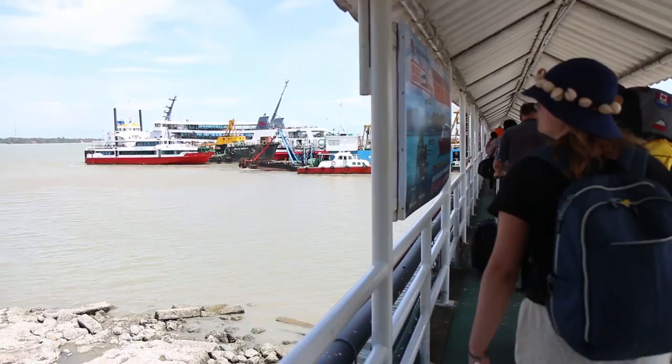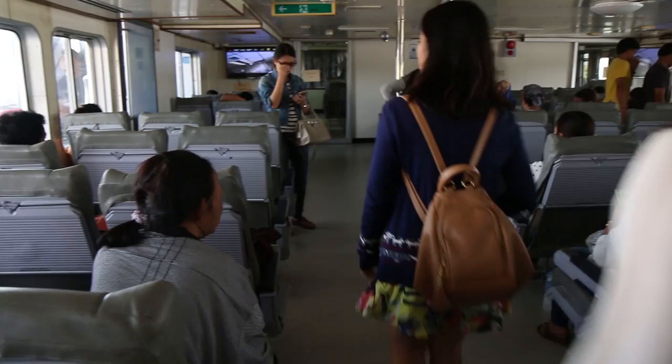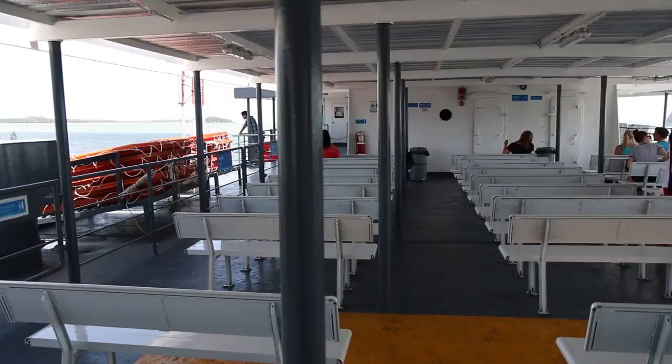We are walking to the ferry now — we're going to board, and the ferry that we're taking is called C-Tran. It looks like there are a couple of different places to sit: maybe upstairs, or inside — I think this is an AC room in here. I think we will choose to sit in the AC room, and then maybe walk upstairs to take some photos later. Upstairs is just a big open deck, so either option is nice.